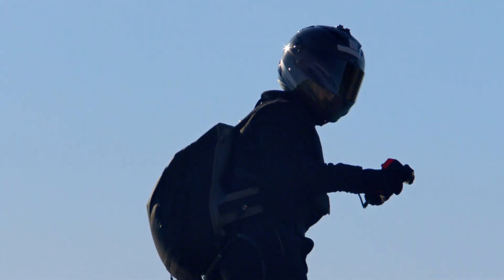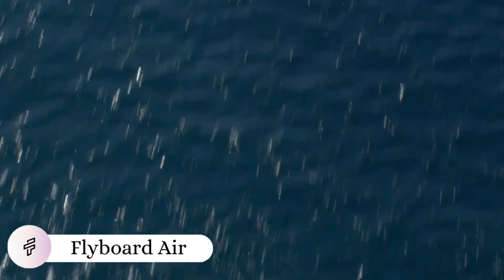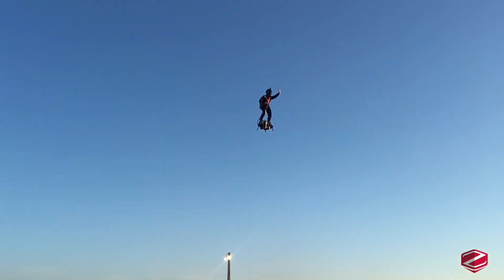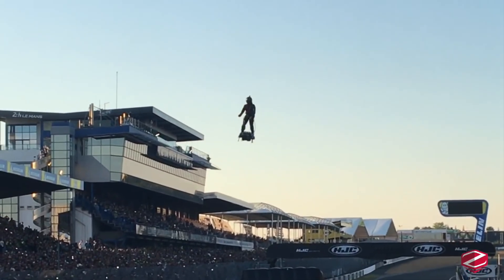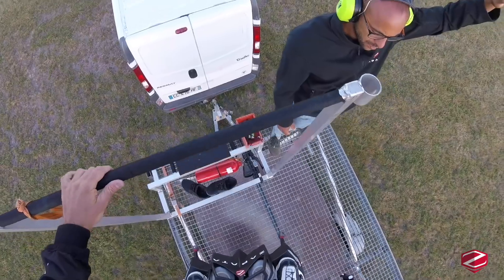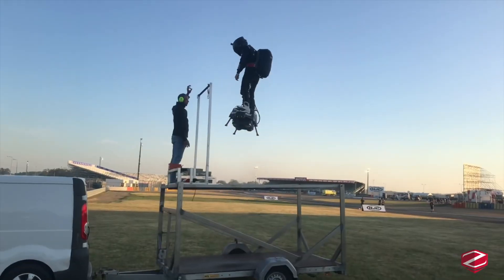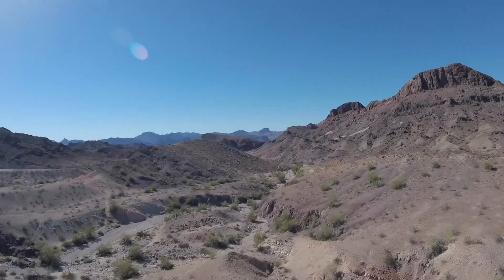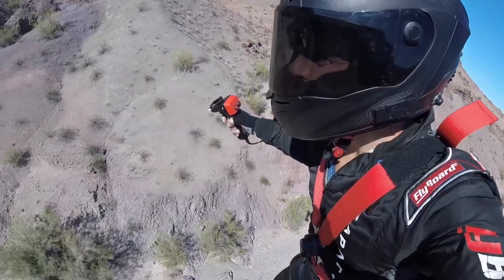Like Iron Man's suit made real, the Flyboard Air transforms its pilot into a modern-day superhero, soaring through the sky powered by pure thrust and human courage. This extraordinary personal aviation device, created by French inventor Frankie Zapata, harnesses the power of five jet engines to propel its rider to heights of up to 10,000 feet and speeds reaching 87 miles per hour.